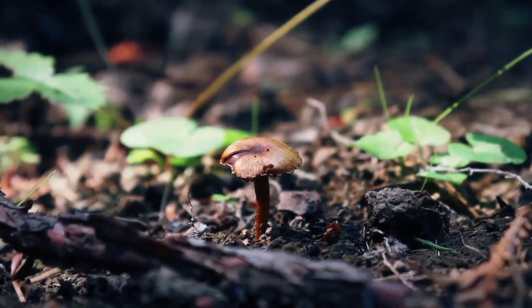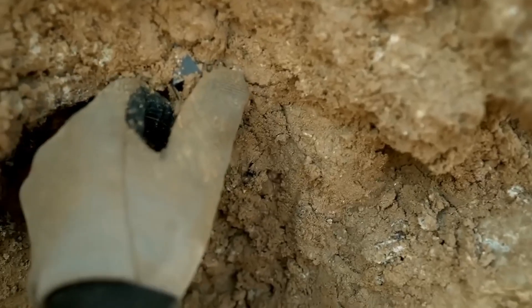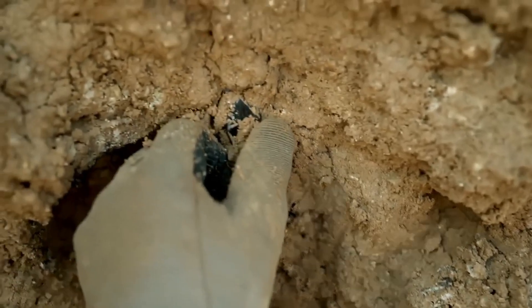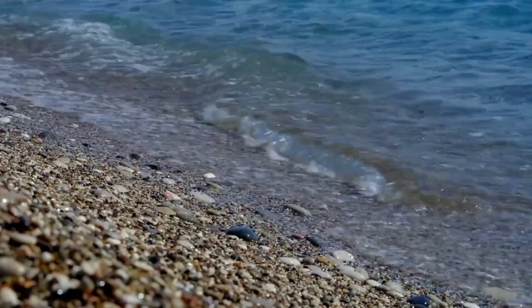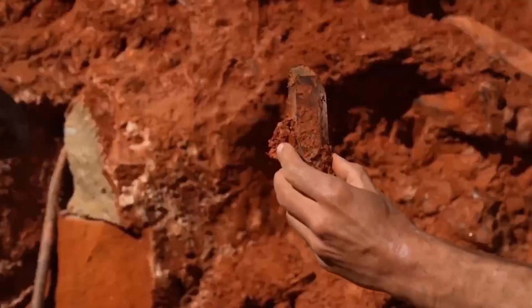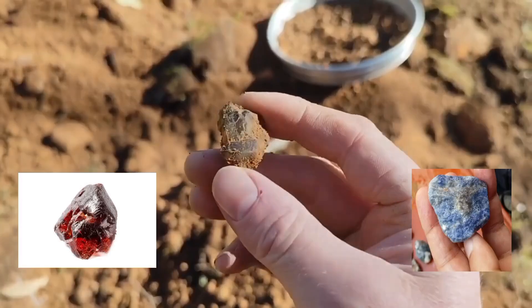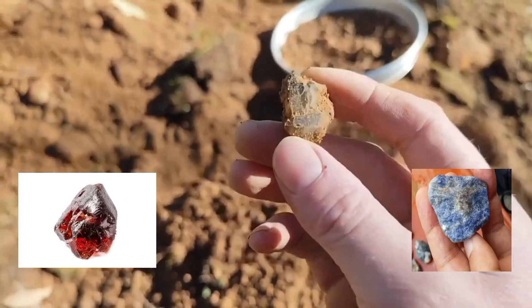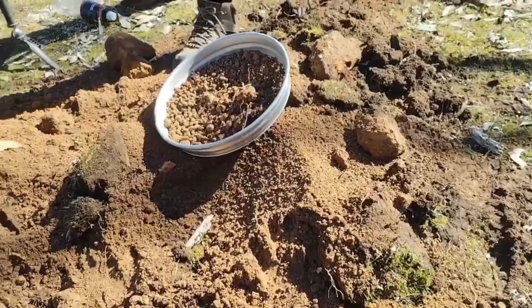Next comes soil analysis by observation, a method that requires no tools. Certain soils reveal unusual color or texture. Dark, heavy clays signal mineralization, while sandy gravels near streams often trap denser stones. A red or black tint in the ground can mark iron-rich zones, conditions under which garnet or sapphire may occur. Even without scientific testing, soil speaks through its shade and grain.